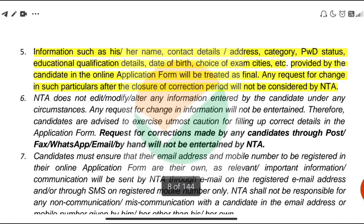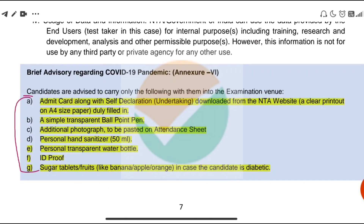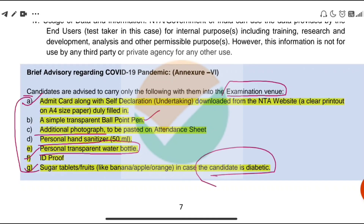Candidates who are applying and attending the exam can carry a simple transparent ballpen, additional photographs, personal hand sanitizer, personal transparent water bottles, ID proof, and sugar tablets if the candidate is a diabetic patient — that will be allowed.